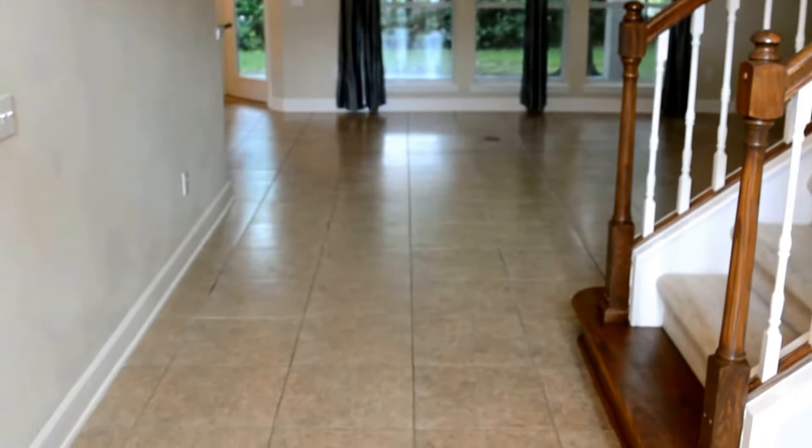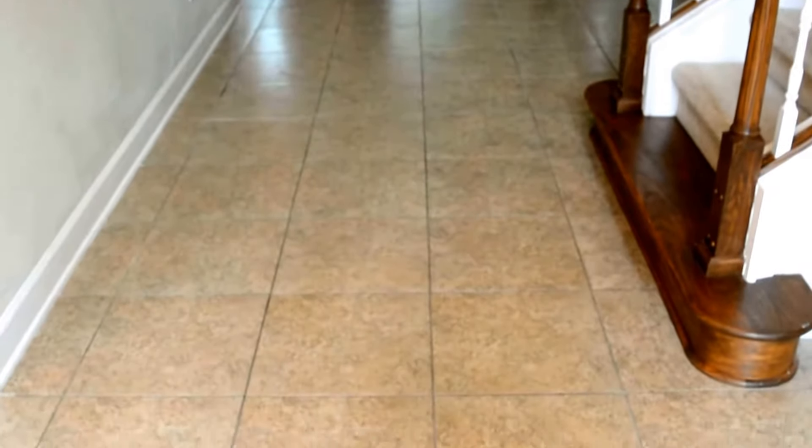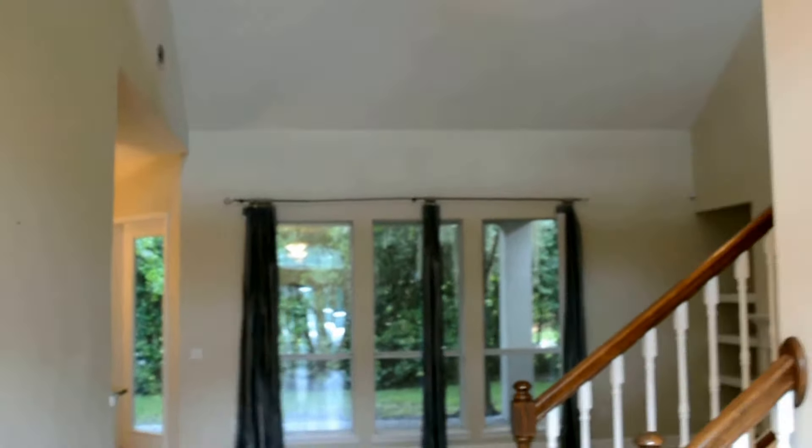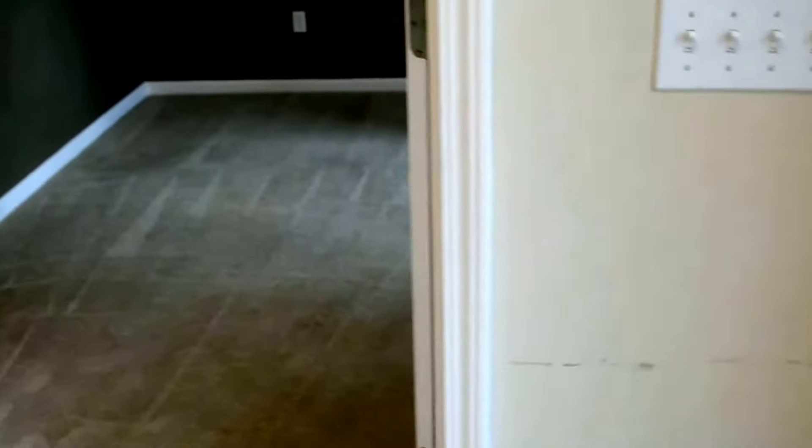Here we are standing at the front door. Nice tile floors have been cleaned nicely. On my right you'll see there's some areas of touch-up painting that are needed, like this throughout, but this room looks to be in nice shape.